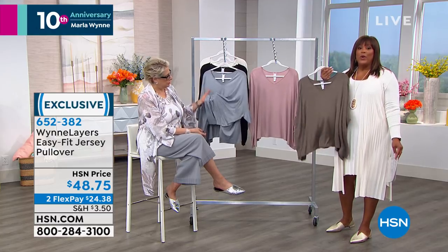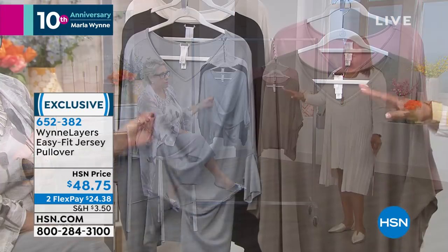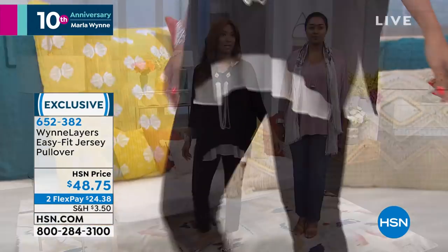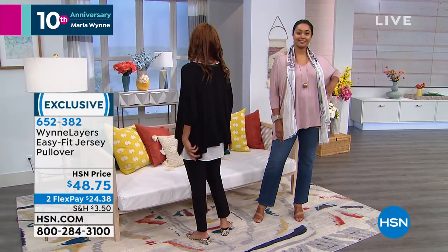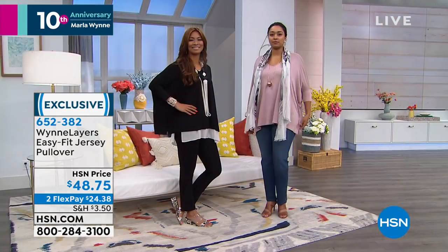Please use your item number when calling — it helps move things along. If you want to order at hsn.com, it puts you at the front of the line. Or use our mobile app. You can throw this on with a legging, a jean, Bermuda short — even a pencil skirt. And we loved this fabrication so much that we decided to do it in a little dress as well — a tunic-length dress, which we're going to show you next.